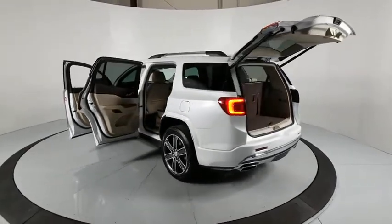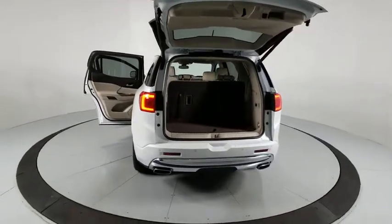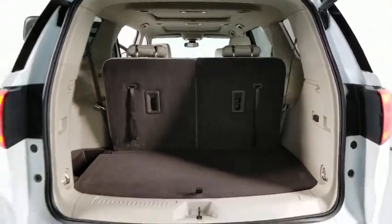power liftgate, traction control, power passenger seat, navigation system, dual airbags, Bluetooth, power steering, four-wheel disc brakes, eight speakers, security system, electronic stability control, compass.